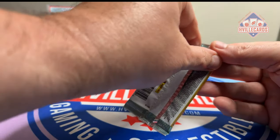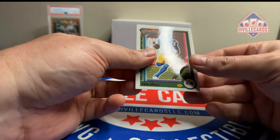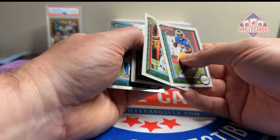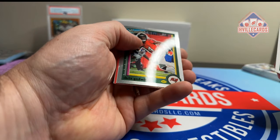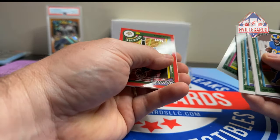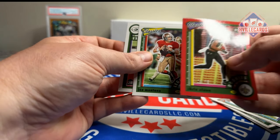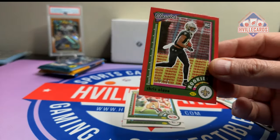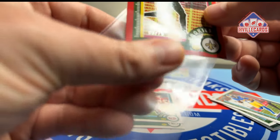2022 Classics: we got Cam Akers, DJ Moore, Jameis Winston, James Cook rookie, Chris Godwin, and an 8 out of 75 Chris Olave, plus Joe Montana and Christian Lawson. So Chris Olave 8 out of 75 — that'll work.